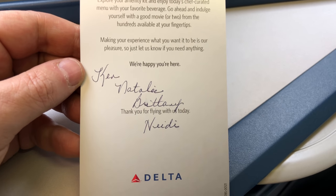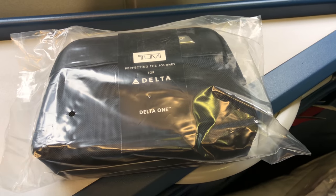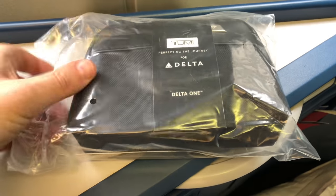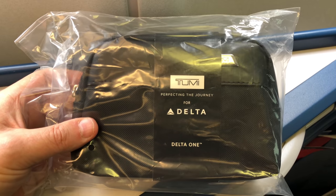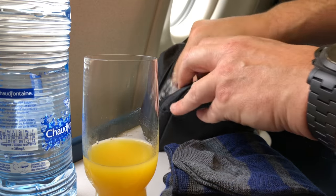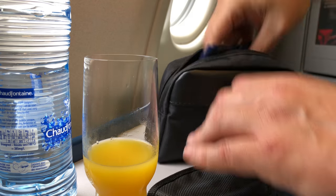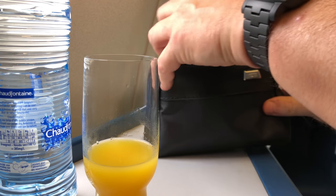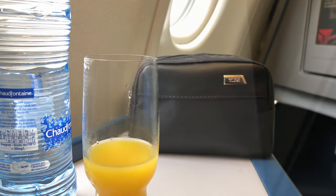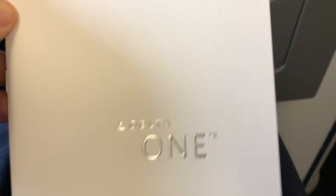Every seat had a little card signed by the crew — I don't know whether they picked me out in particular. You also get a Delta One amenity pouch; you seem to get a different pouch going out compared to coming back. The one coming back has a hard shell. I'm not going to go through everything that's inside the pouch.